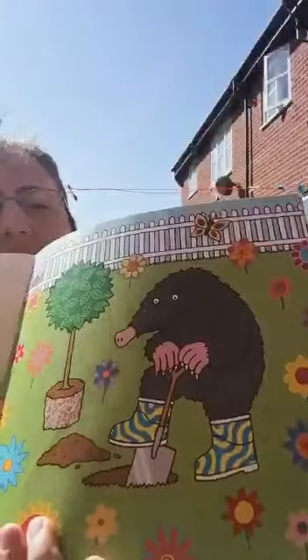Just gets comfy. Find the page — there's lots of pages. One mole digging a hole.